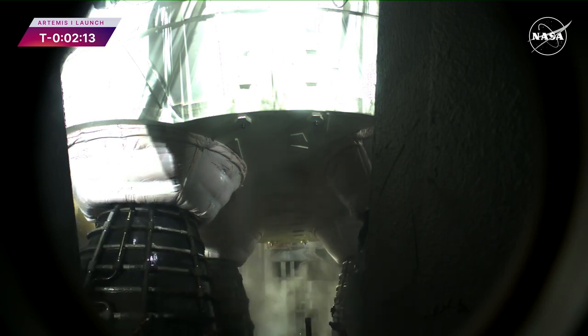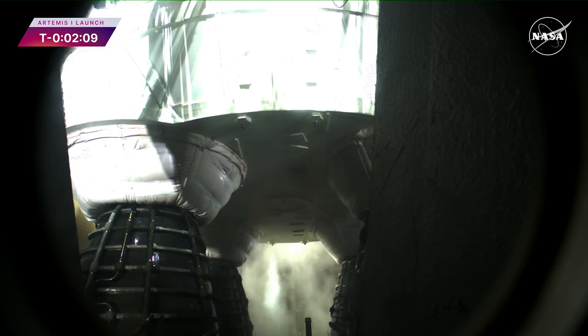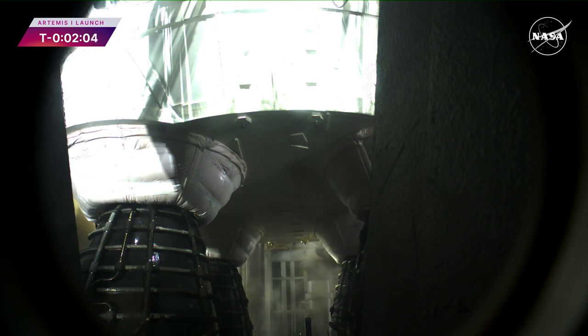They will operate at 109% performance. Each RS-25 throwing down a half million pounds of thrust — all four, two million pounds. All together with the boosters, 8.8 million pounds of thrust.